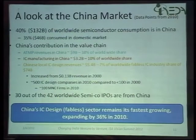From my perspective, assembly and test are definitely doing very well, which is why I marked it green. IC manufacturing fab is always going to be a difficult piece — they are still figuring out how to make it successful. There is a lot more focus coming around IC design. The key statistic I found is that almost 30 out of the 42 worldwide semiconductor IPOs are from China. The fabless product companies are going to be the game changer, expanding at a rate of 36% per year.